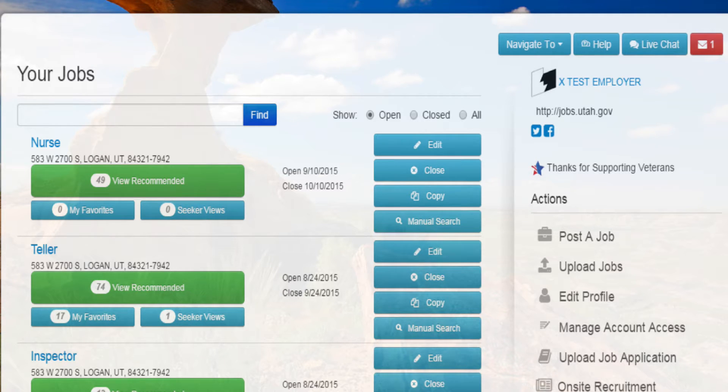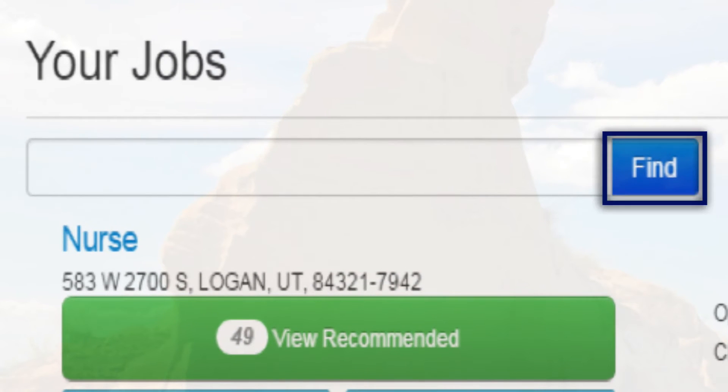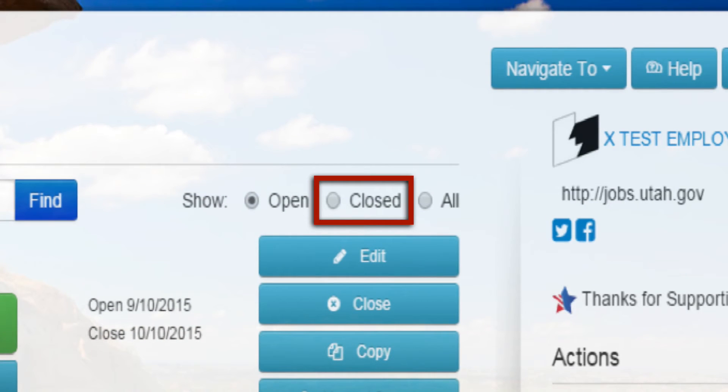From your employer's homepage, find the job posting you would like to copy. There are two ways to find the job you would like to copy: either enter the job title in the Find field, or select the Closed radio button above your job listings and scroll through the list of closed jobs.